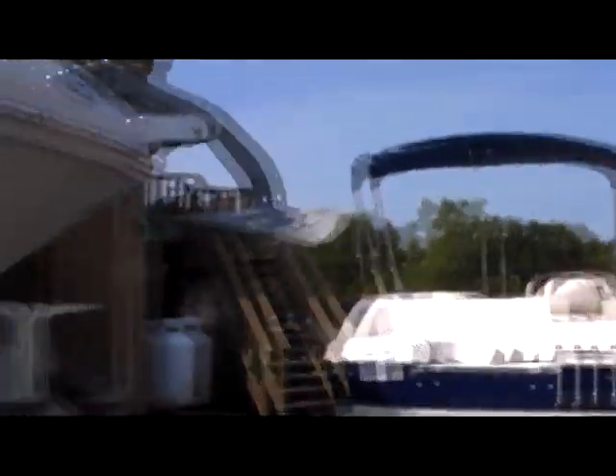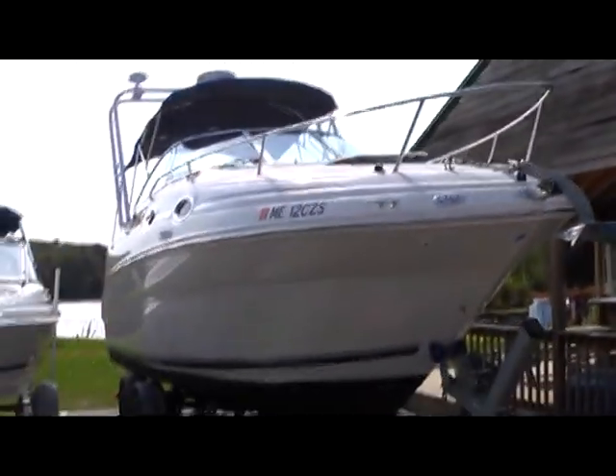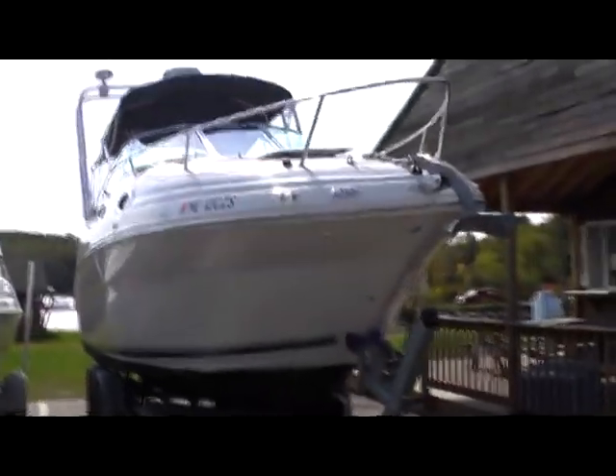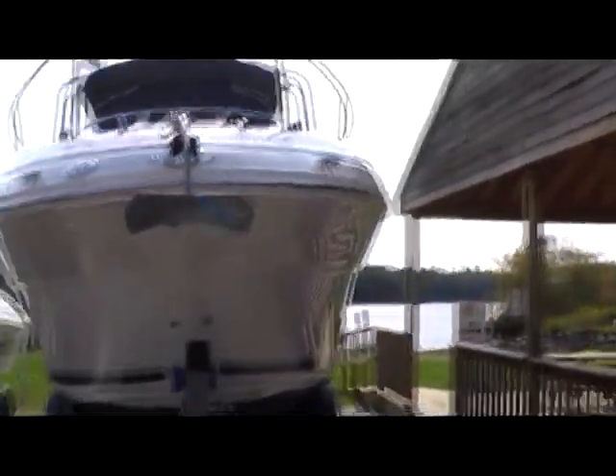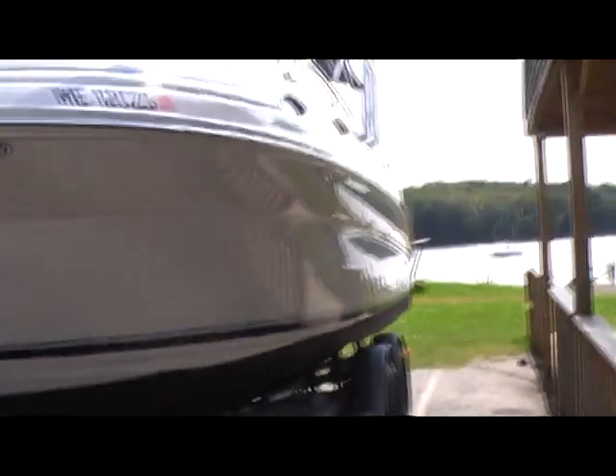The hull has been babied — very clean. Wasn't driven by a 16-year-old, that's for sure. Very nice topsides and hulls, no damage visible as far as little scrapes or anything.